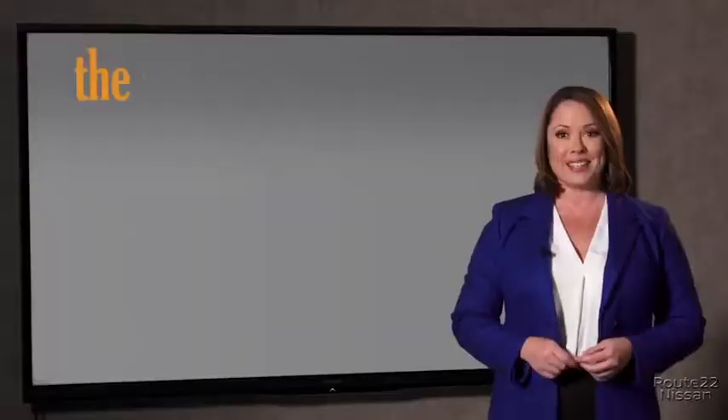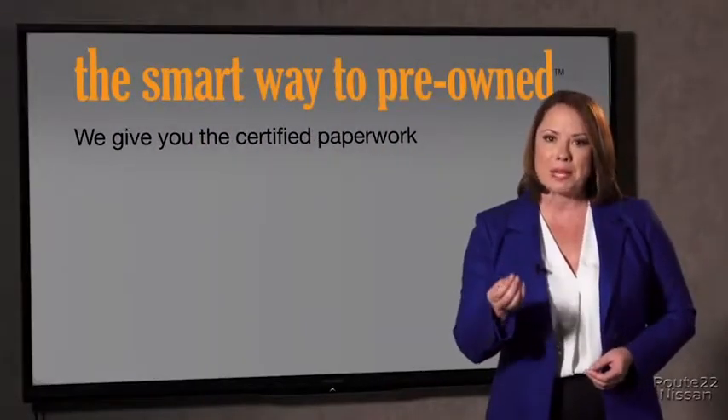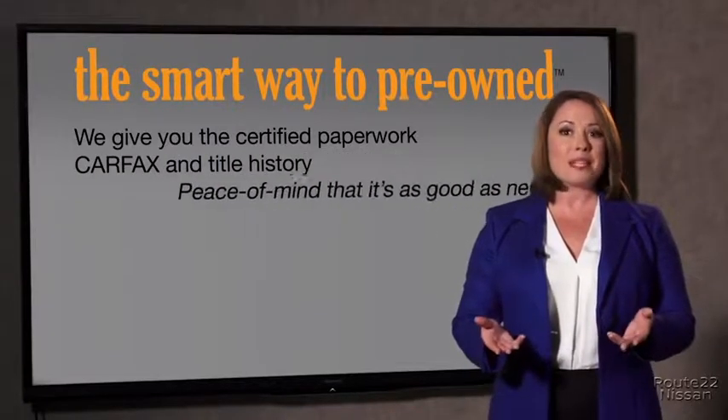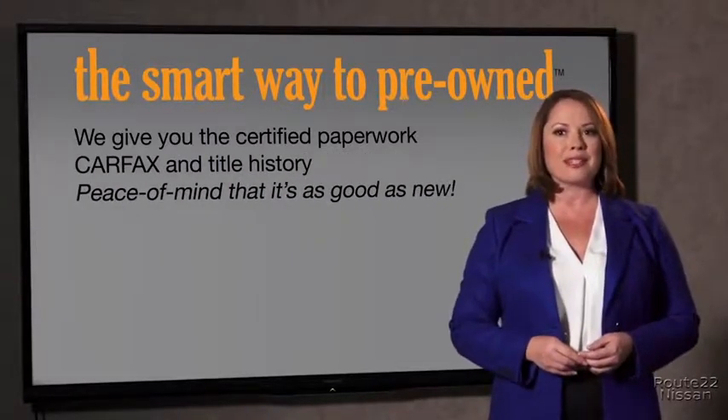The best thing I like about Smart Way pre-owned, besides the great price I got, is that I know I bought a good car. Why should you worry if the odometer's been rolled back, or you're the victim of a salvaged or rebuilt vehicle, or worse, a washed title? We give you the certified paperwork, along with the CARFAX and the title history, providing you with the peace of mind that your certified pre-owned is as good as new.